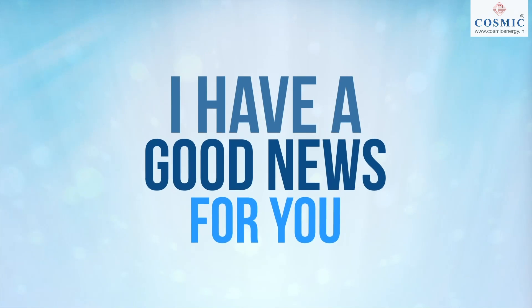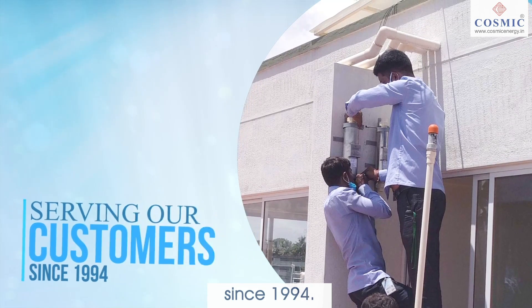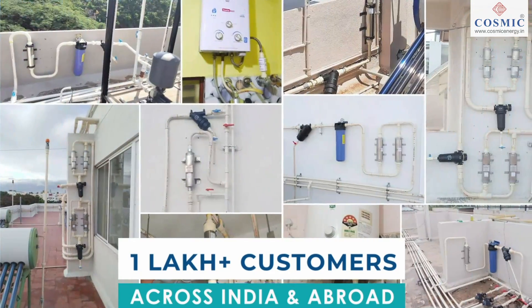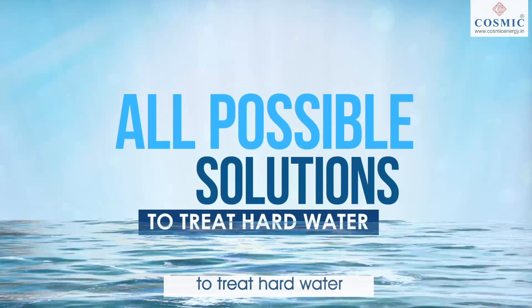I have good news for you. We are in the market and serving our customers since 1994. We have more than 1 lakh customers across India and abroad. Our company provides all possible solutions to treat hard water.